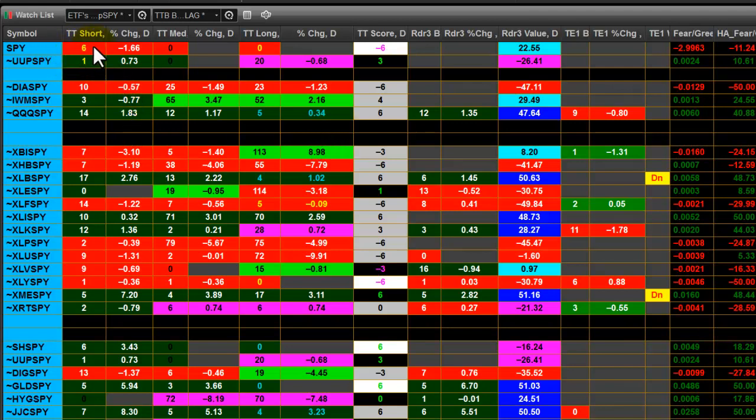Looking at this data right now, particularly all of these American indexes, I can see that the TTB Triple Trender shows us that the Dow is the weakest of the American indexes, and that the NASDAQ is currently the strongest. The Russell is showing some weakness relative to the S&P currently. So if you're a spread trader, you might want to sell the Dow while buying the NASDAQ. Otherwise, if you just want to buy the strongest index right now, that would be the NASDAQ.